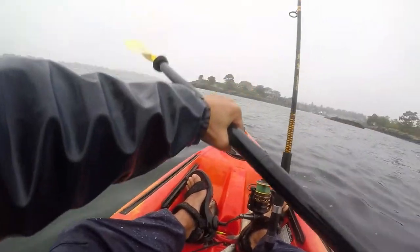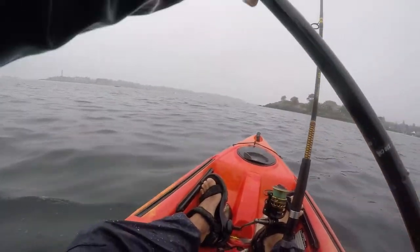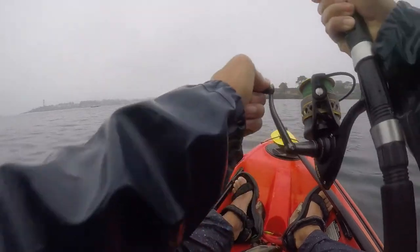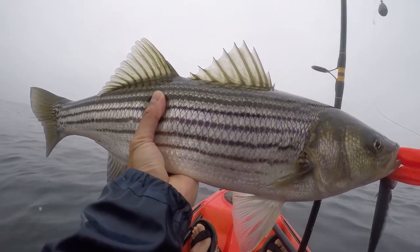I then trolled the live mackerel close to the rocks. I got lucky and caught my first striped bass right there. It was an awesome fight. The fight and the wind brought me close to the rocks and I had to paddle out away to safely fight the fish. It measured in at 27 inches so this was not a keeper and I successfully released it back into the ocean.